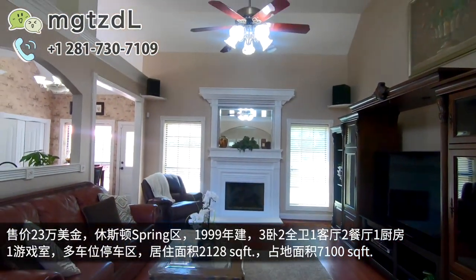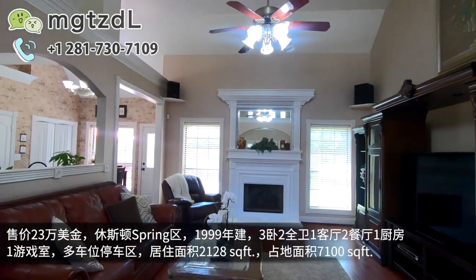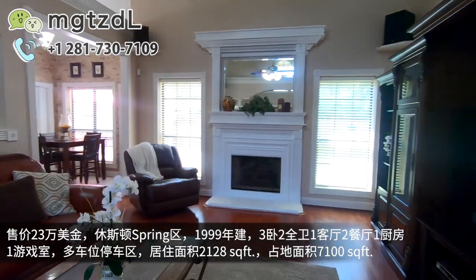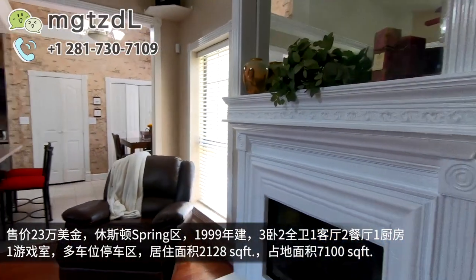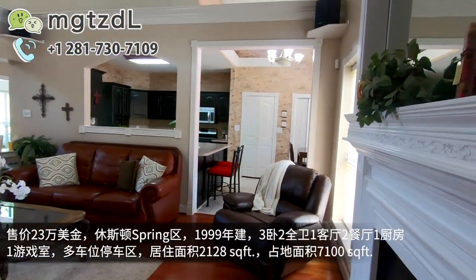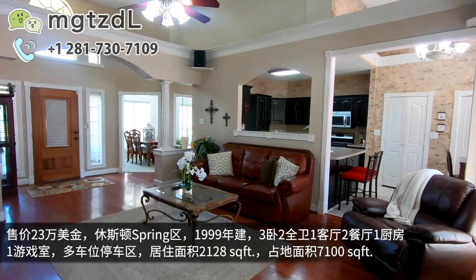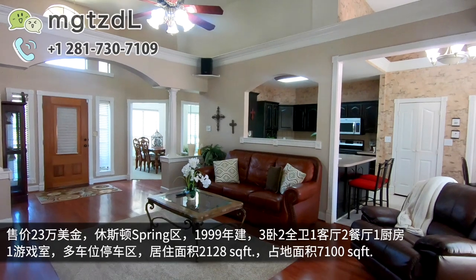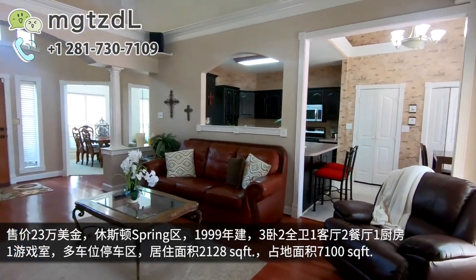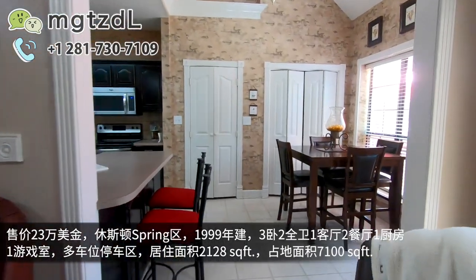这个dining room下面是短毛地毯，客厅是石木地板，挑高的。高挑的客厅会给人很宽敞、很open的感觉。因为这个房子的面积虽然不是很大，只有2100尺，但是一打开门就是很敞亮的感觉，并且价位真的是很好。